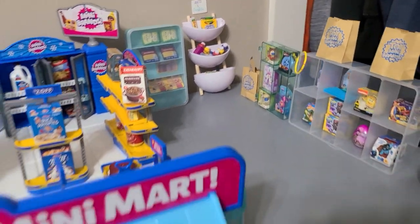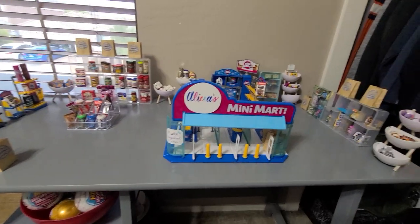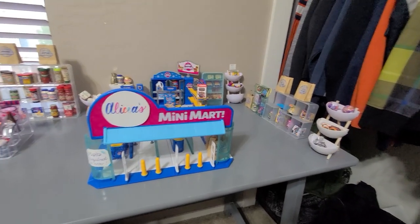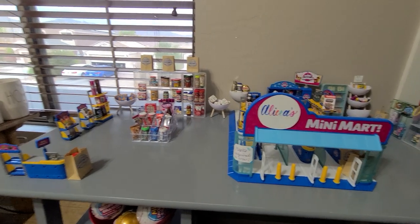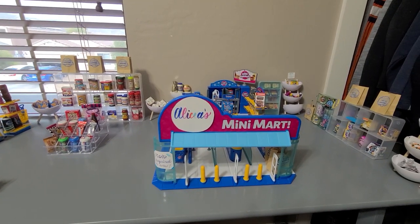I think you've had a good look at everything — let's pan out and show the store one more time. All right guys, thanks for coming today! I hope you enjoyed the tour.